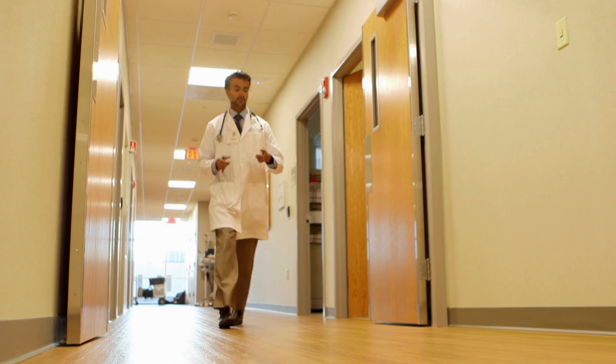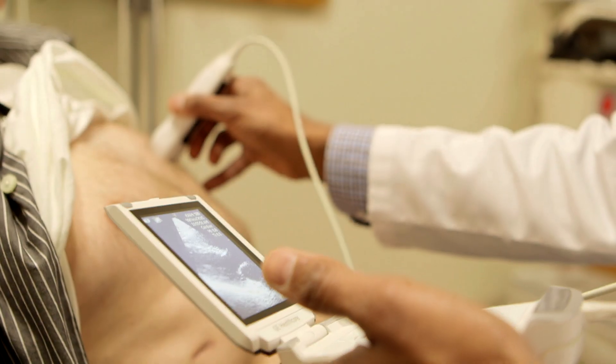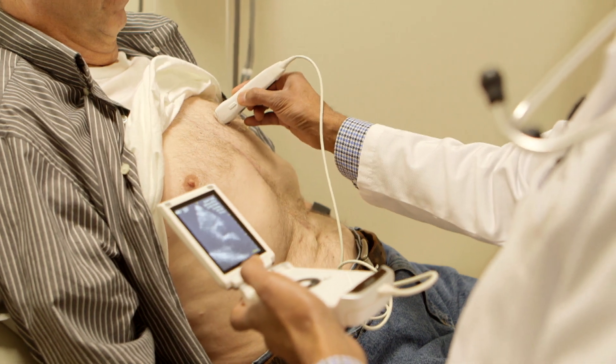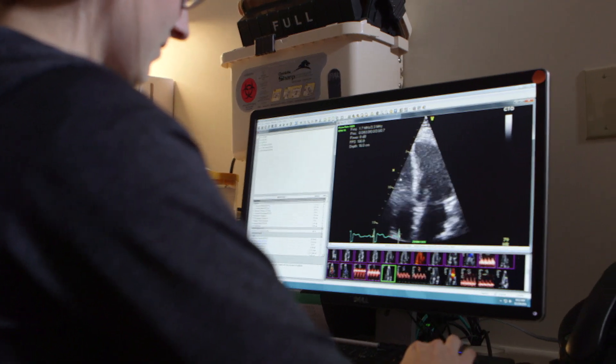I think point-of-care ultrasound works very well with your traditional technologies. I would suggest that the point-of-care is a quick look to find abnormalities specifically, and then what we would do is target those abnormalities with the traditional based ultrasound equipment.